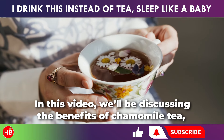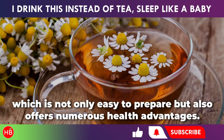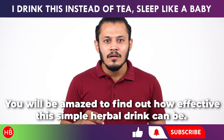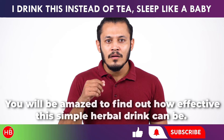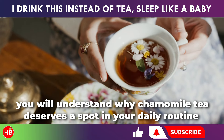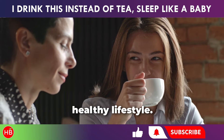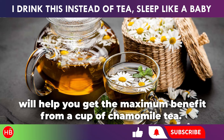In this video we'll be discussing the benefits of chamomile tea, which is not only easy to prepare but also offers numerous health advantages. You will be amazed to find out how effective this simple herbal drink can be. By the end of this video you will understand why chamomile tea deserves a spot in your daily routine and how it can become a valuable part of your new healthy lifestyle. Following the tips shared in this video will help you get the maximum benefit from a cup of chamomile tea.